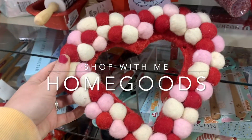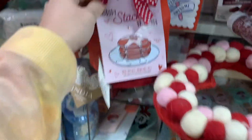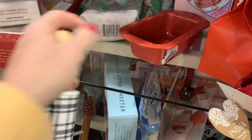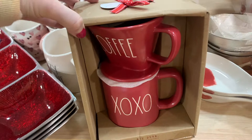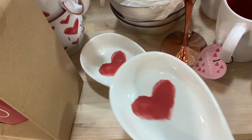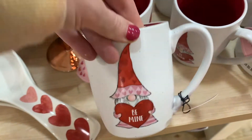Hi guys, welcome back to my channel. Today we are starting out with a HomeGoods shop with me video. They had their Valentine's stuff out — starting to put that out — and then everything Christmas was 50% off. I'll show y'all a little bit of Christmas, some furniture items they had. They had a lot of cute Valentine stuff. I saw so much stuff that, had there not been a really long line, I would have totally purchased.